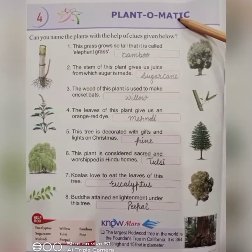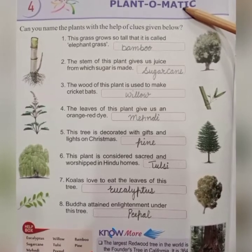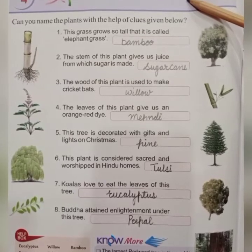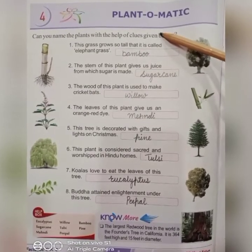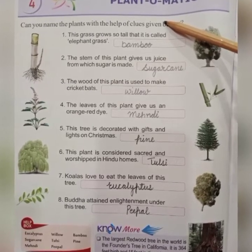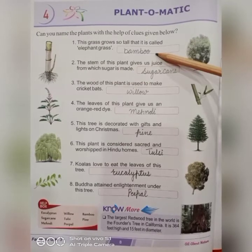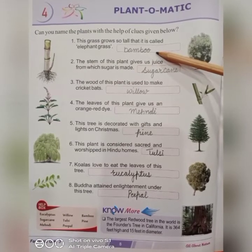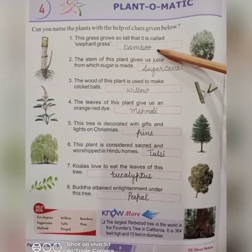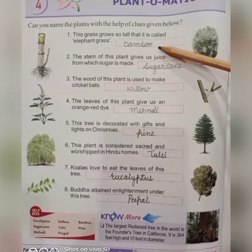In the fourth chapter, we will learn about trees and plants — Plant-o-medic. Students, can you name the plants with the help of the clues given below? Number one: this grass grows so tall that it is called elephant grass. It's bamboo, which is very long.